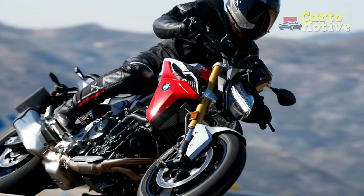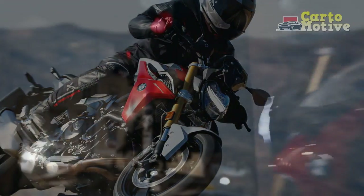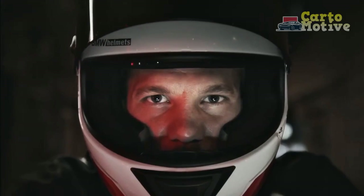In this review, we will delve into the key aspects of the BMW F900R, exploring its design, performance, technology, and overall riding experience.